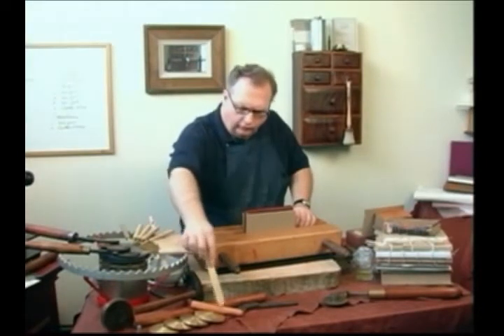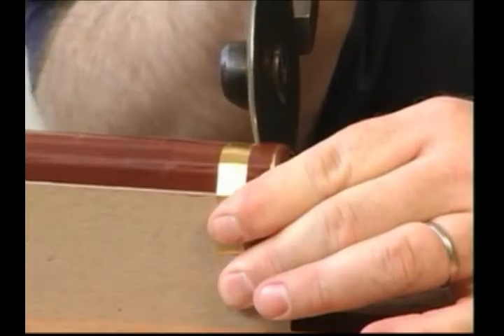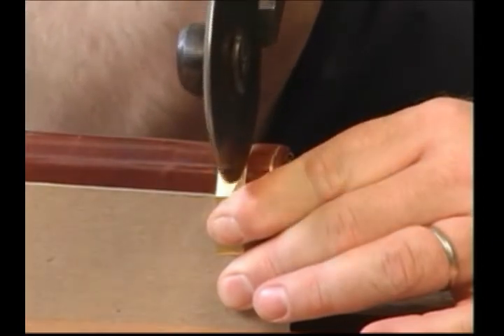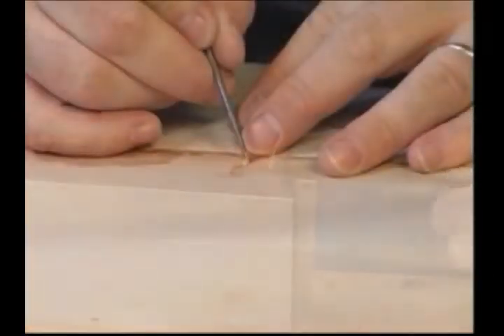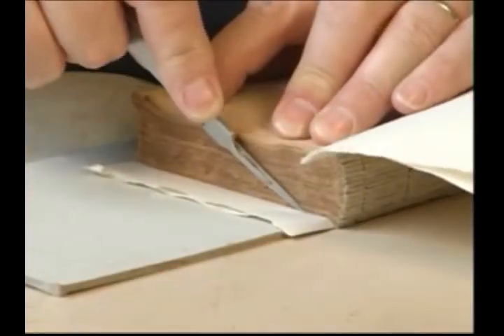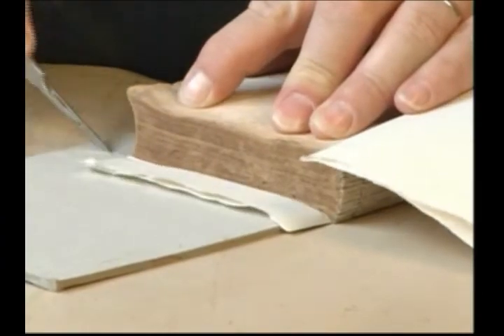For nearly a quarter century, Michael Leroy Chrisman has practiced the art of hand bookbinding and the restoration of antiquarian books. His skills as a bookbinder and restorer are recognized the world over. Mr. Chrisman's restoration and fine binding work is found in public and private collections around the world.